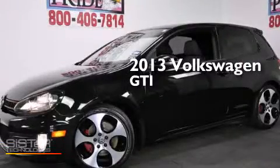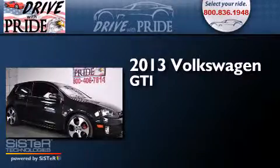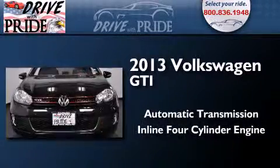This is a 2013 Volkswagen GTI. This hatchback has an automatic transmission and an inline four-cylinder engine.